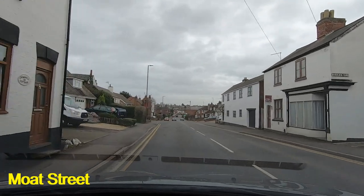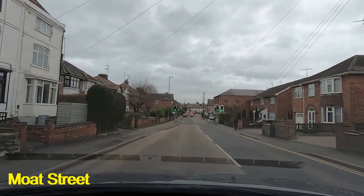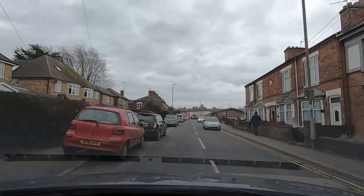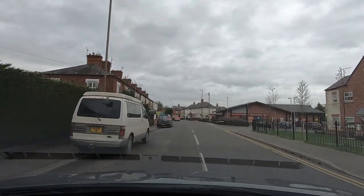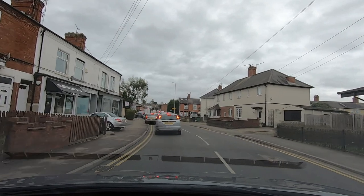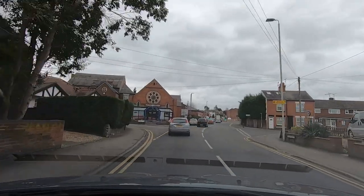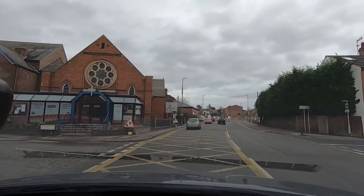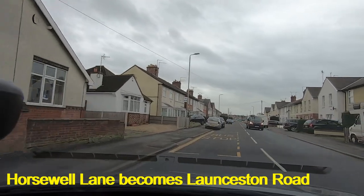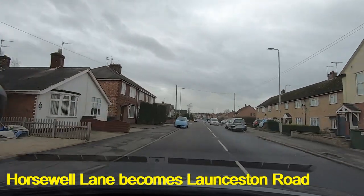The next instruction you'll get is to take the third road on the right. The third right — this is the first one, just near the bathroom place there. The second one is along here where Sainsbury's is. The third one is just beyond that. It does look like we're coming up to a traffic queue — it's temporary lights here, which tend to take a little bit longer than normal lights. Coming up to the junction now and the next right is Horsewell Lane — make sure you turn into the left-hand side.